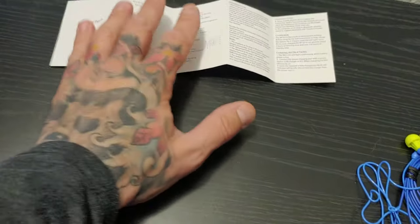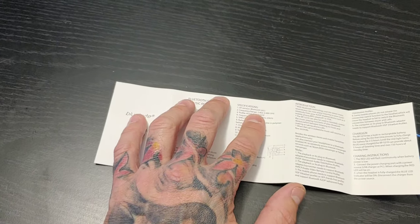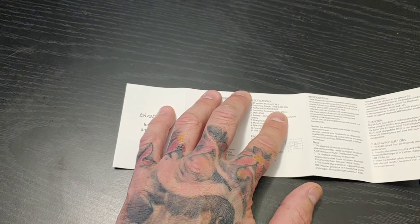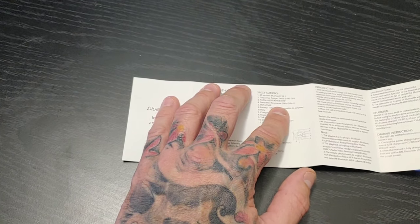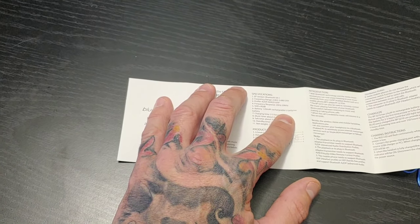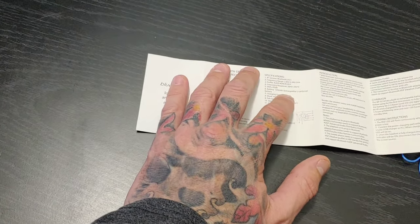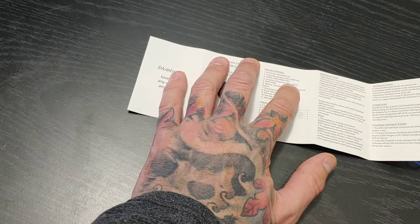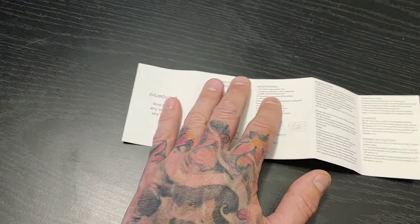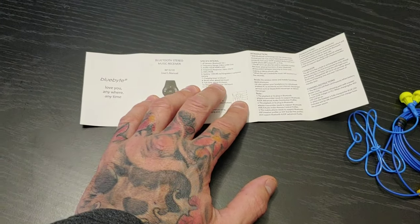I've opened up the booklet here and it's going to tell us a few things. It's going to tell us the frequency range — we're going to be between 2.4 and 2.48 gigahertz. The frequency response is 20 hertz to 20 kilohertz, so there's not a very big range here. Let me know in the comments down below. Battery life: they're saying it's going to be about 2 to 3 hours to charge, and you'll get about 4 to 6 hours of music.